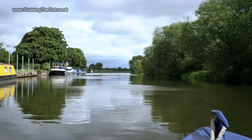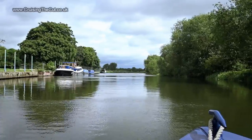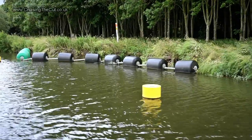As you can see, the moorings stretch on for a good way, and if you want to stop in Pershore it's got quite a bit of history and all the usual town amenities. I don't know what this is, but you're supposed to avoid it.